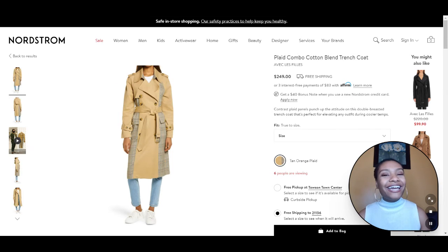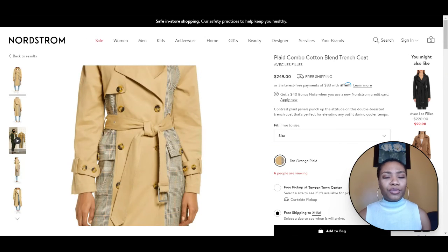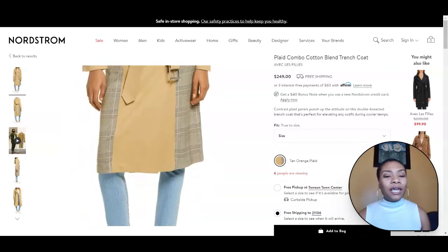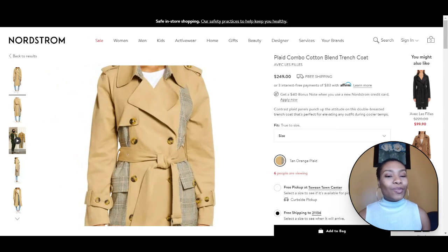So you know I had to add a trench coat in here. This is a staple — it can be worn all year round, and it's a classic piece that never really goes out of style. The reason I chose this trench is because it's a little different from your typical trench coat. It has plaid detailing on the side and within the collar, beautiful buttons, a tie belt, and a really cool length.